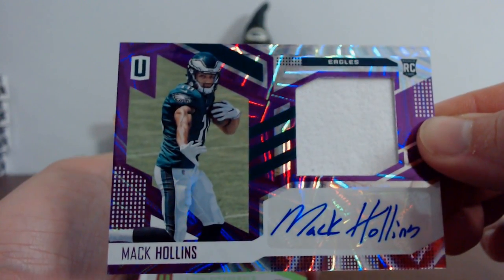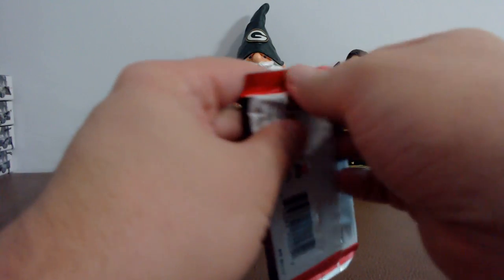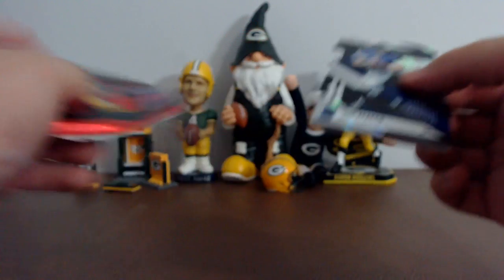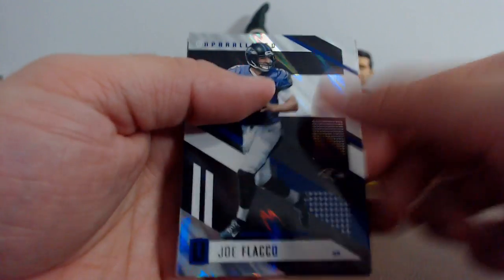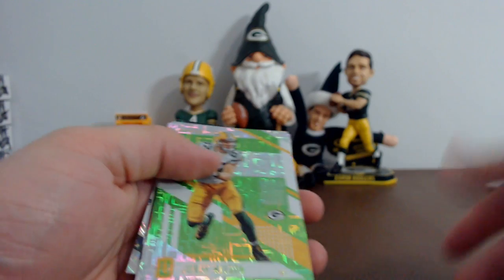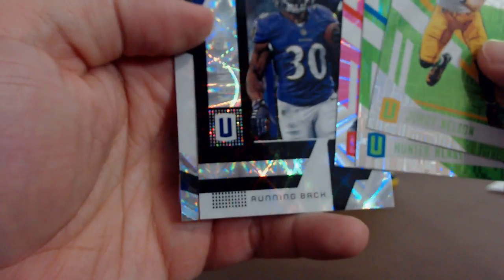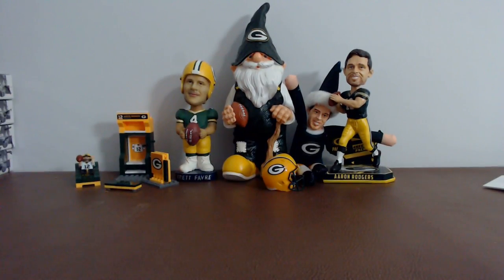Always pulling this guy. One more pack, guys — it's probably just going to be base, but you never know. Joe Flacco, Mike Glennon, Jordy Nelson, Hunter Henry, Hakeem Nix, Kenny Dixon, Rasul Douglas, and Chad Hansen are your rookies. All right guys, that is it for the Unparalleled break. Now we're going to hit up the randomizations for Vertex. If you guys want to stick around, feel free — if not, have a good rest of night, and hopefully I'll see you all tomorrow night.